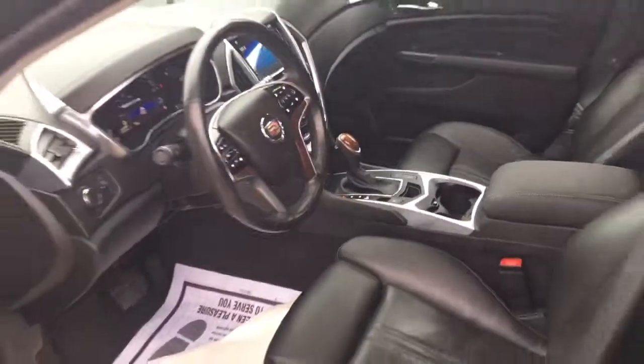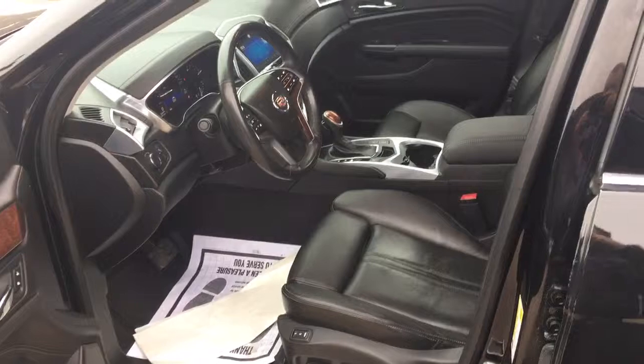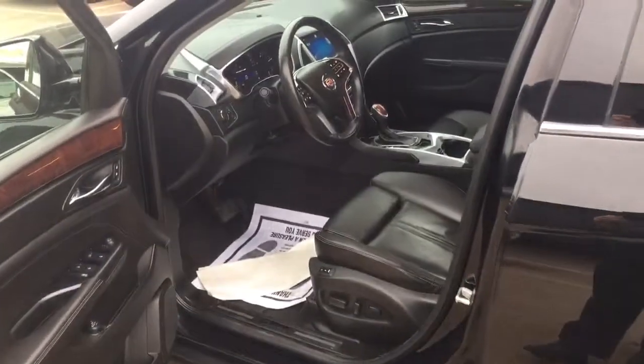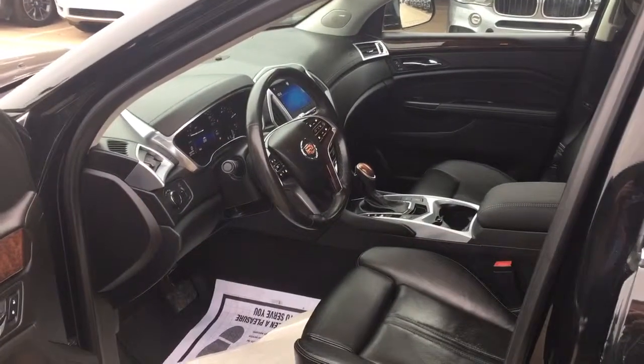If you feel like trekking up from Yukon to check this one out, give us a call. We'll have it ready for you. This is a really, really nice one and I think you'll like it a lot. Thanks Aaron, bye-bye.